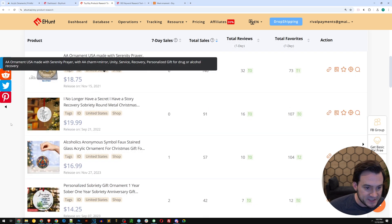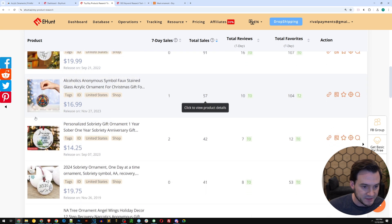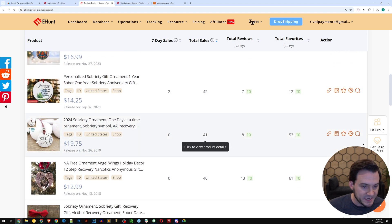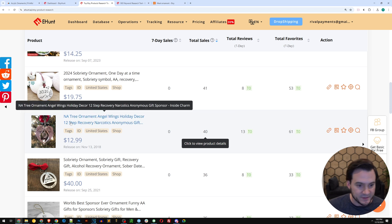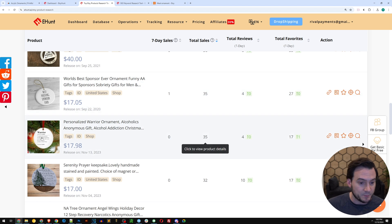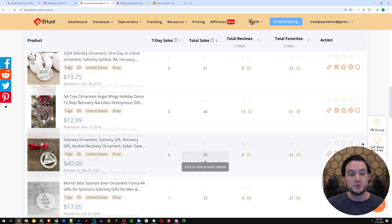The advanced view contains a lot more in-depth information. You can also see the images they're using on Etsy, favorite them, and track them in Etsy Hunt. Other listings include: 'I no longer have a secret, I have a story' recovery ornament, an alcoholics anonymous stained glass ornament, a personal sobriety gift ornament, 'one day at a time,' a narcotics anonymous tree ornament, 'world's best sponsor ever' ornament — so a gift for a sponsor — and a personalized warrior ornament optimized around the alcoholics anonymous serenity prayer.